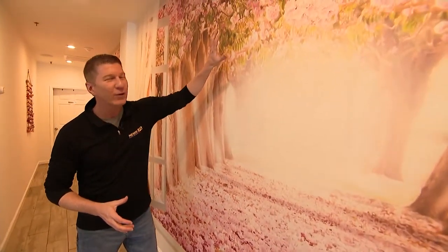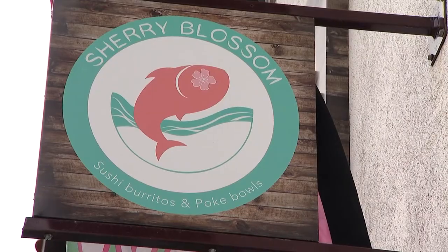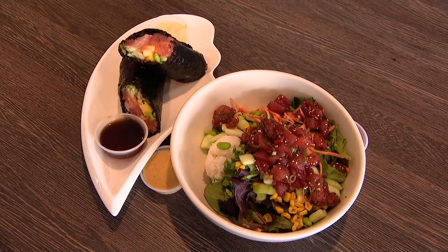Snow is melting, spring is in the air, and we are here at Sherry Blossoms, a place in Long Beach I keep hearing about that meshes Hawaiian and Japanese cuisine. I'm here with Sherry, the owner, right now.